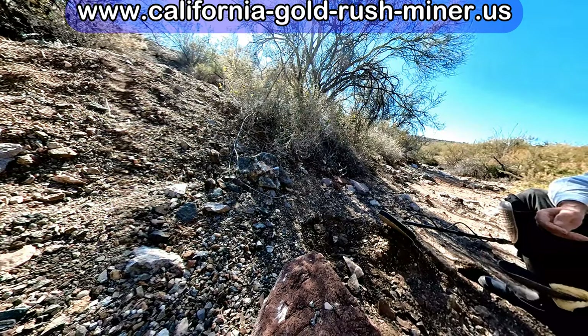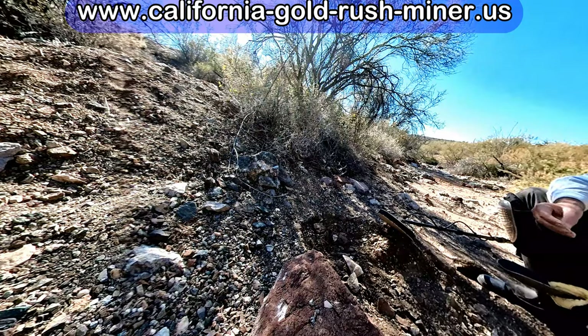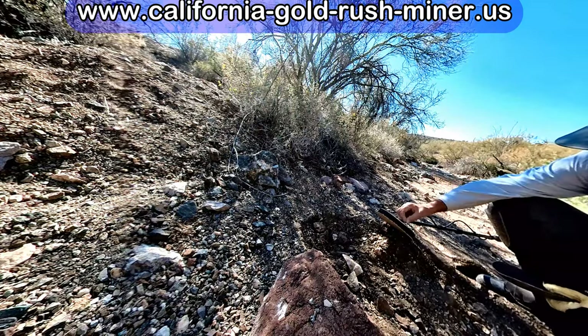This was the second target for the day and unfortunately turned out to be a little rusted piece of iron.